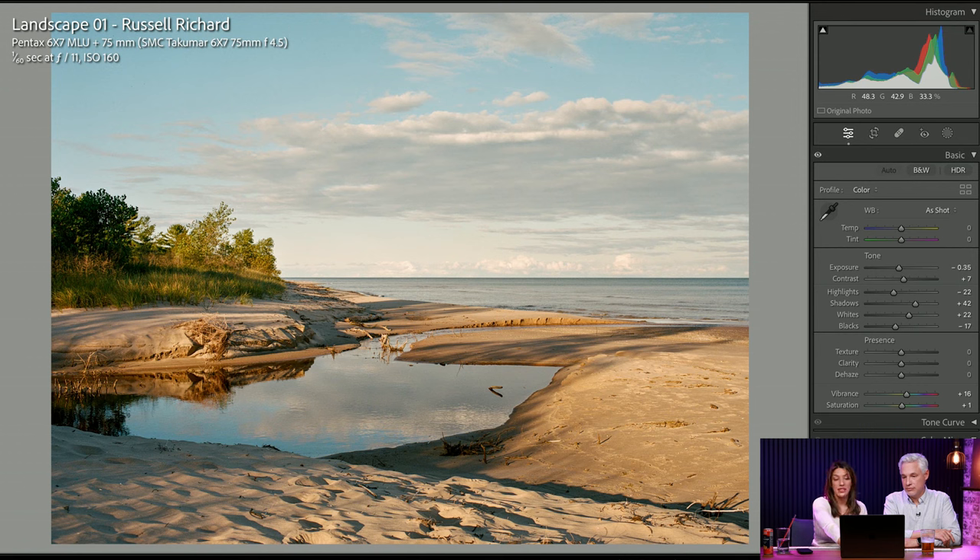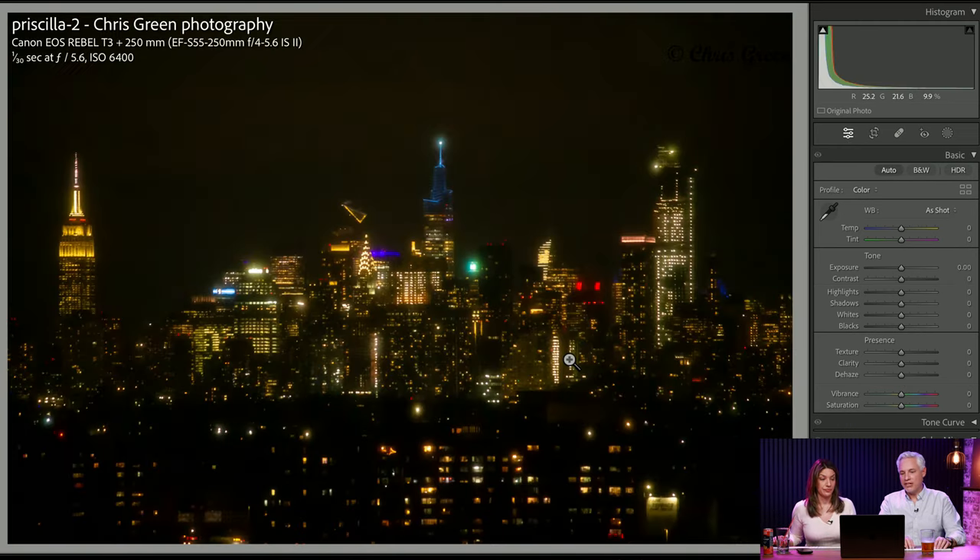I think it's overall nice. It could just be punched up a little more with a stronger composition, which is something we will show you how to do as we go through more pictures. Finding a focal point can be really hard.